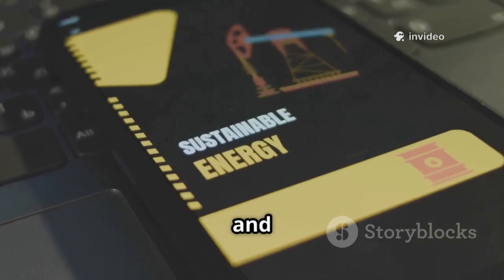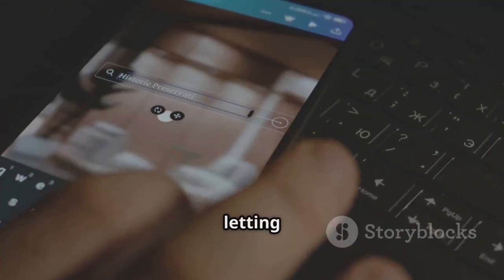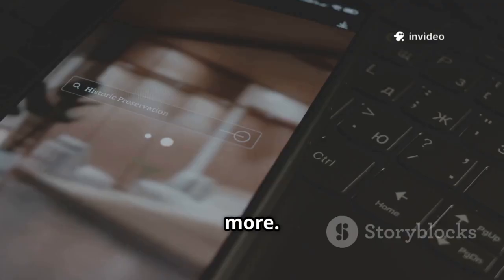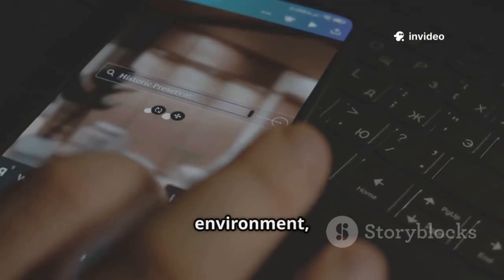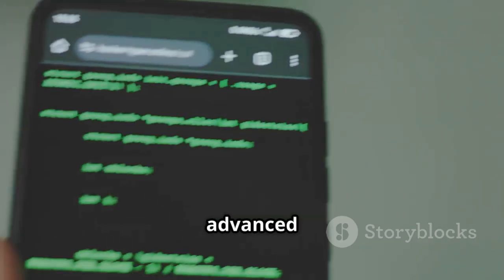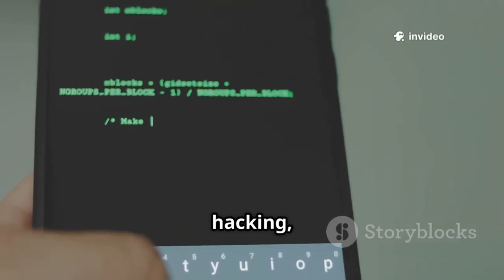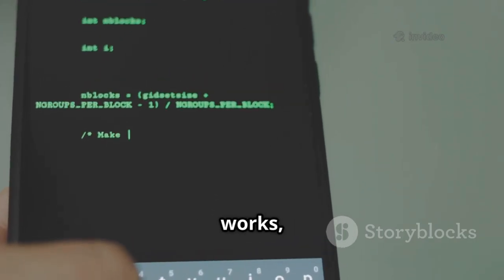Termux is lightweight, fast, and incredibly versatile. It gives you command line access, letting you install Linux packages like Python, Node.js, and more. You can explore thousands of open source tools, customize your environment, and even automate tasks, all from your pocket. This is your gateway to running advanced security tools right on your phone. Whether you're interested in ethical hacking, penetration testing, or just learning how Linux works, Termux opens up a world of possibilities.